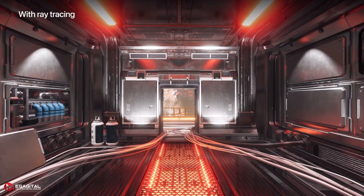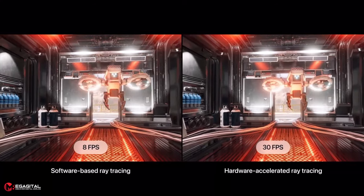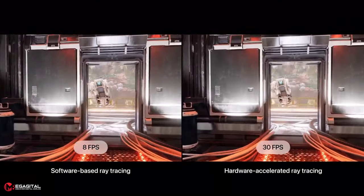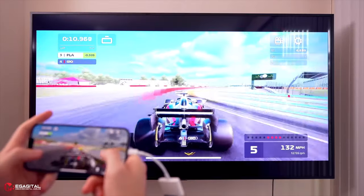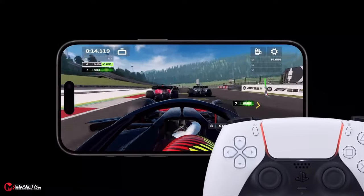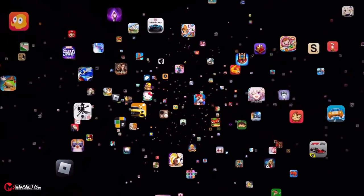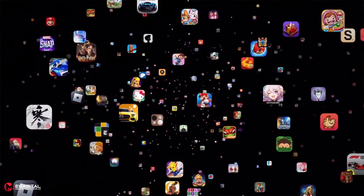Apple has claimed that it will use ray tracing in running games. However, until we run the games on Apple phones, we cannot judge the performance quality and frame rate, as well as the performance of the game on external screens. You can control the games either on the touch screen itself or with supported controllers such as the DualSense on the PlayStation 5. From the series of games released for game consoles, some popular games will also be released for iPhone 15.